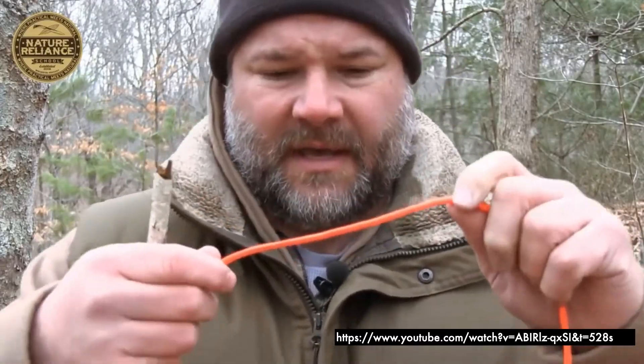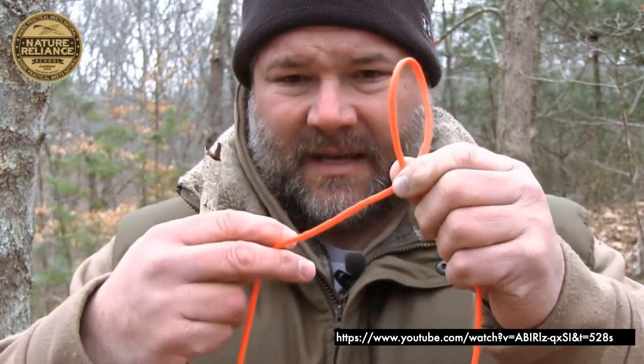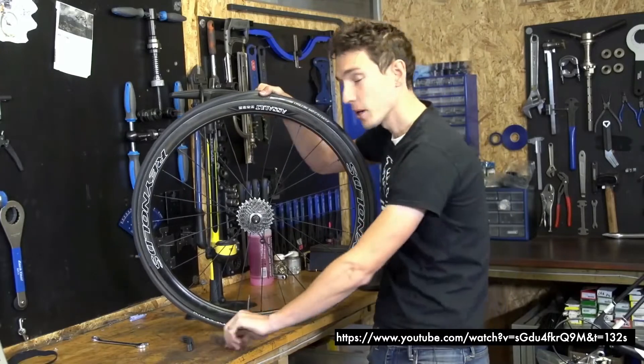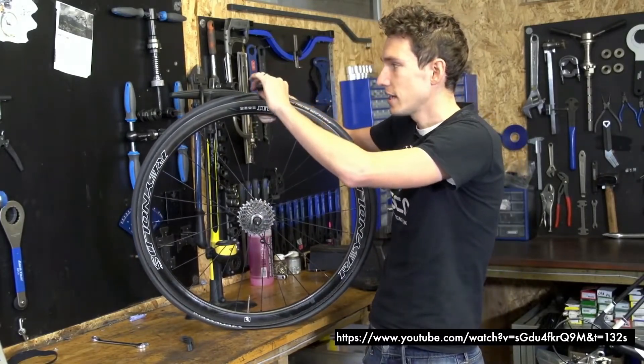To gain some insights, we conducted a survey of popular YouTube videos for some fairly common physical tasks. We found show-and-tell style videos where demonstrators talk to the camera. Here, this demonstrator is showing how to tie a clove hitch. Here is another show-and-tell style video — a demonstration on how to change a bike tire.